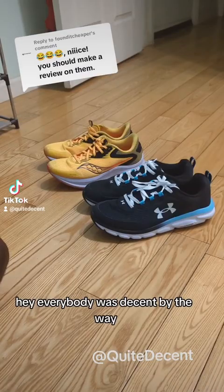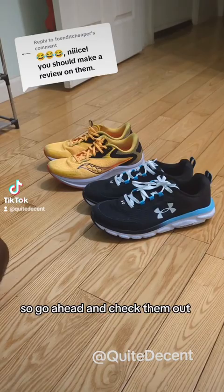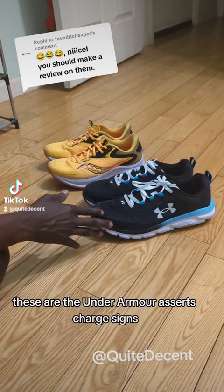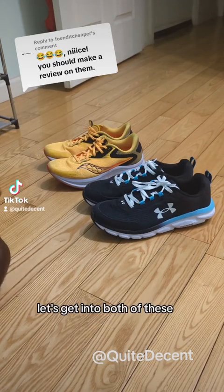Hey everybody. Go ahead and check out that creator — these were both purchased as a result of his videos. These are the Under Armour Assert Charge shoes and these are the Axon Trail by Saucony. Let's get into both of these.